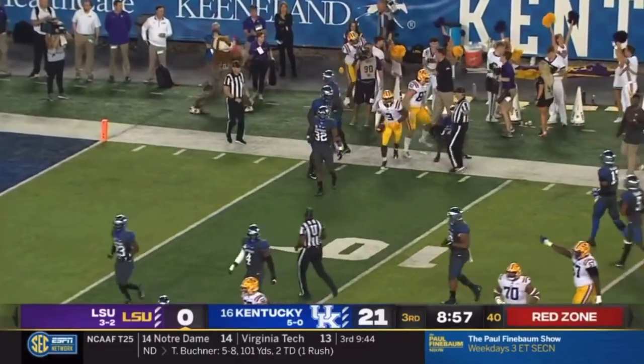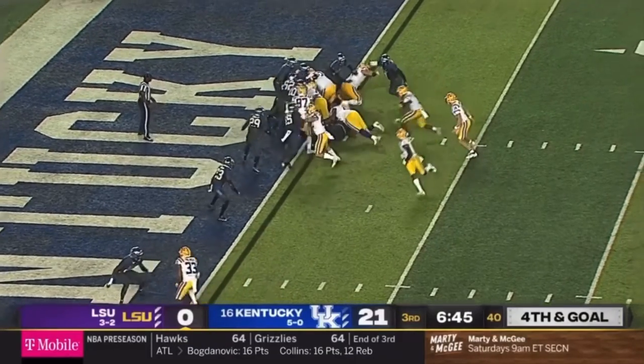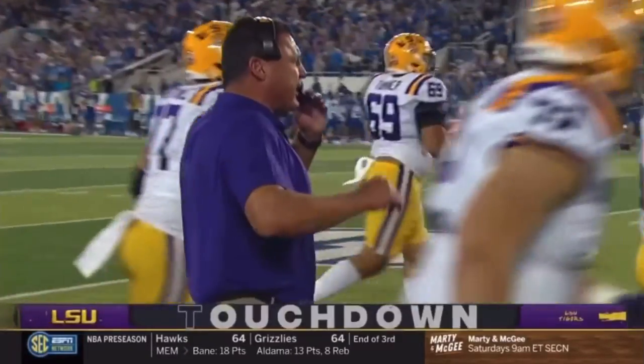Deion Smith, the freshman. Misdirection — touchdown! Davis-Price after they faked the jet to Boote.